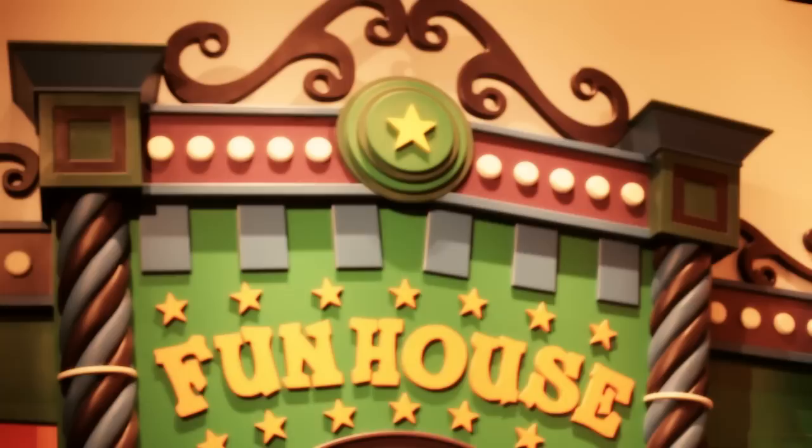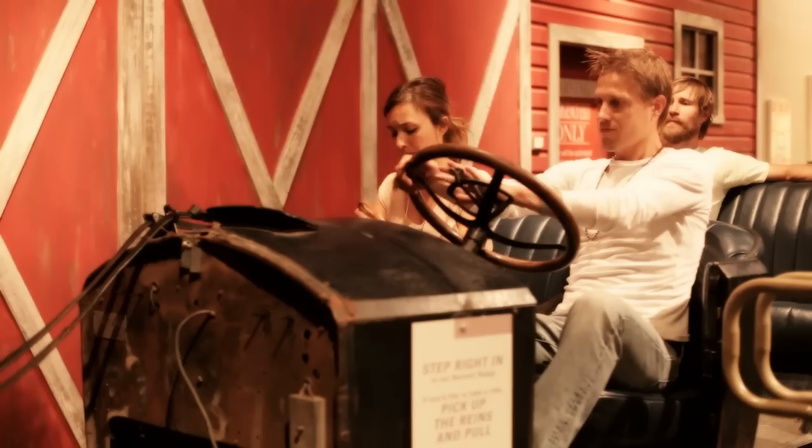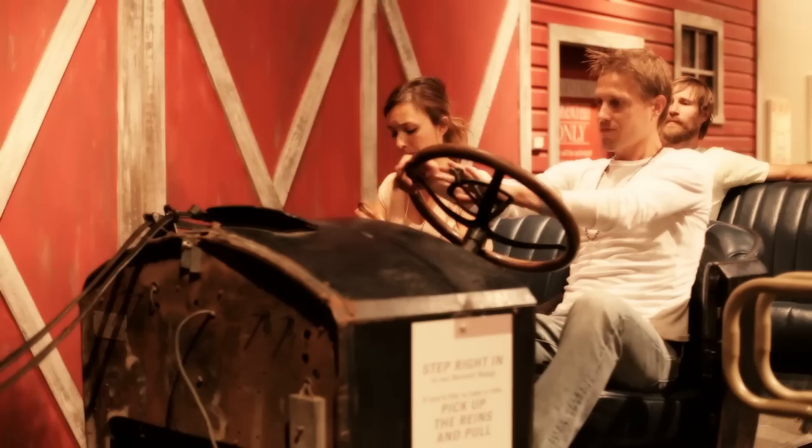You have to take a look at Boomtown Street — it's quite a sight to behold. I recommend going through the Fun House; there's lots of mirrors. And also, take a ride in our Bennett Buggy. It's kind of neat to see how transportation was used in the 1930s during the Great Depression.